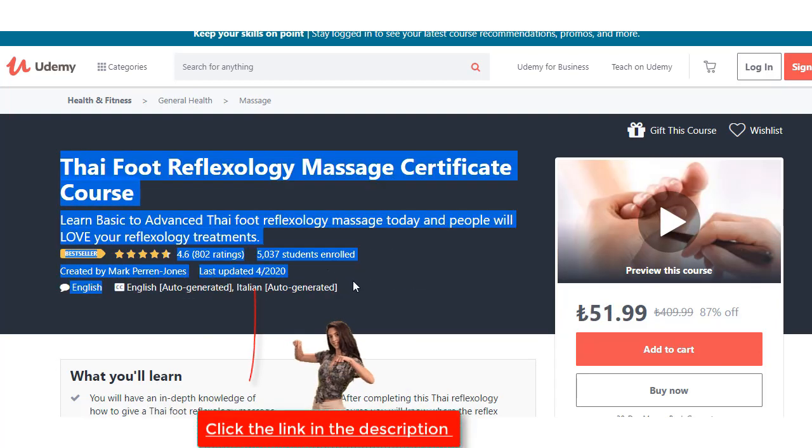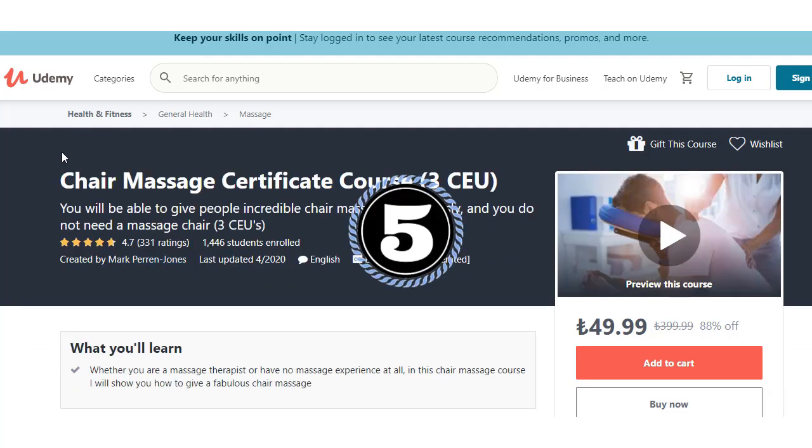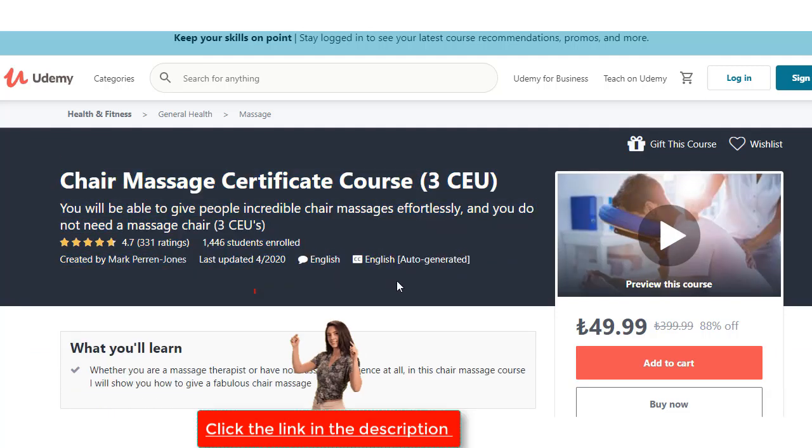Thai Foot Reflexology course — a certificate course. Click the link in the description. Hawaiian Lomi Lomi Massage Certificate course. Chair Massage Certificate course. See you — click the link in the description and push like.